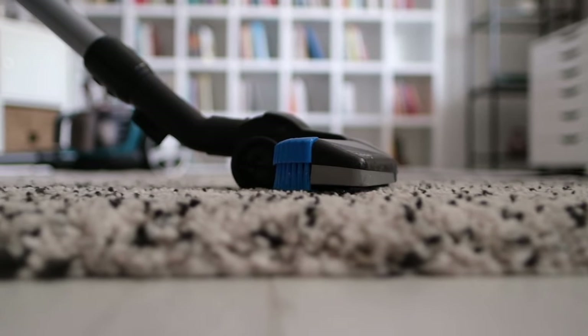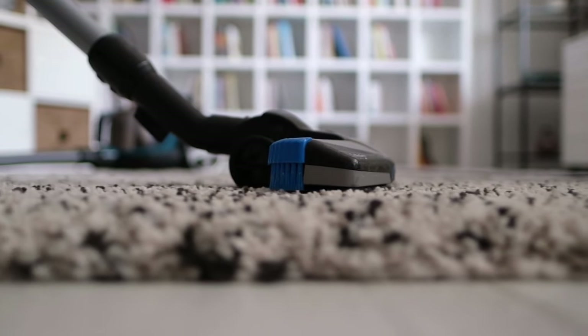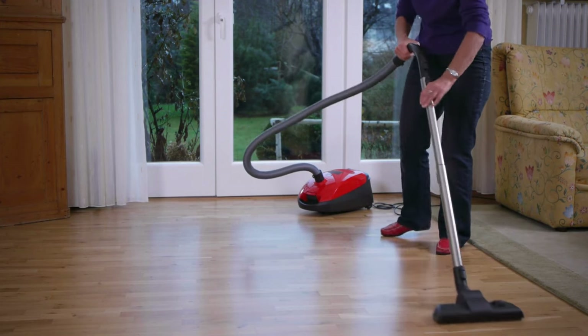Not only can this be unsightly, but it can also be a hassle to clean up. Vacuuming and sweeping become a daily chore, and no matter how often you clean, you may never be able to keep up with the constant shedding.